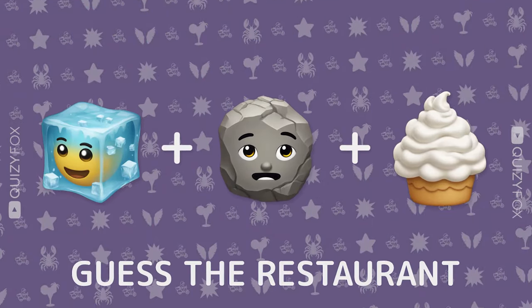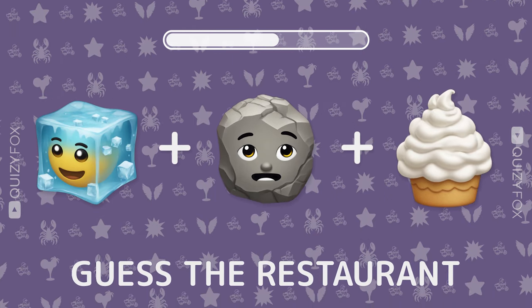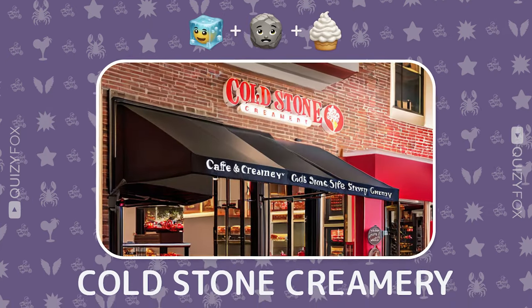Ready for another round? Name the restaurant from three emojis. Cold Stone Creamery.